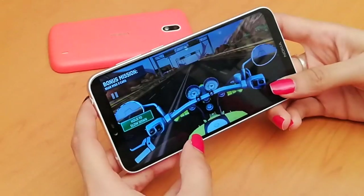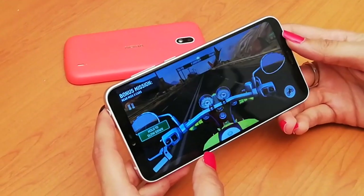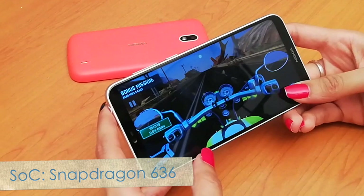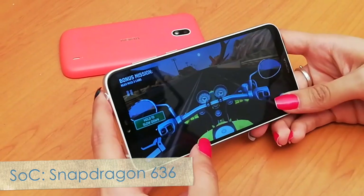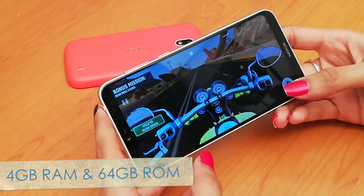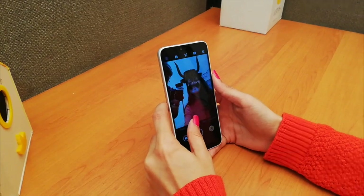The SoC in the Nokia 6.1 Plus is powerful — proof of which is the seamless execution of high-end games and applications simultaneously, thanks to its octa-core Snapdragon 636 processor. Other specifications include 4GB of RAM and 64GB of internal storage. The camera application is full of features and AI modes.